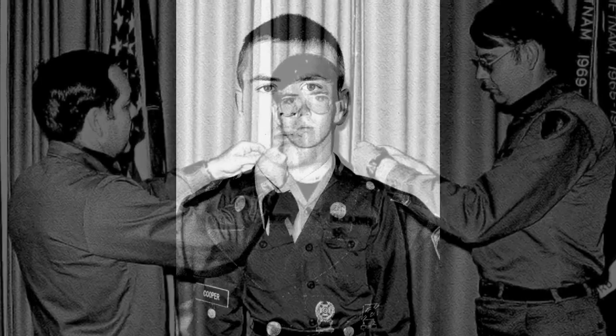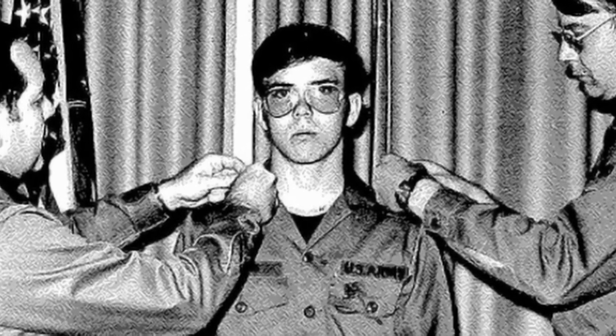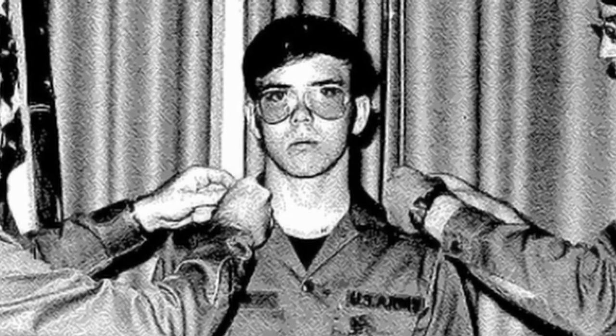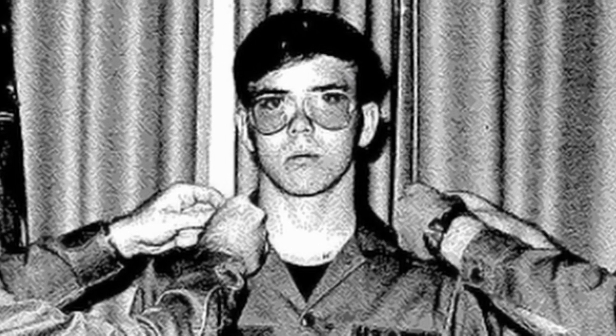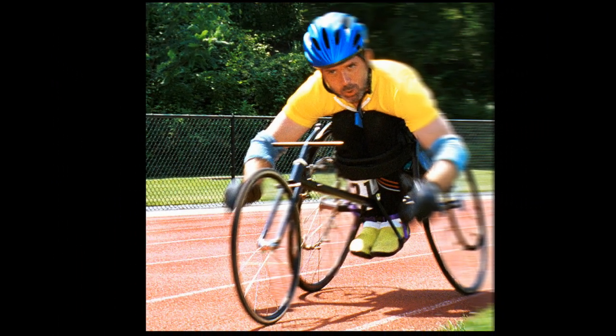Dr. Cooper knows the issue well. In 1980, while serving in the U.S. Army, he suffered a devastating accident in Germany. He had a knee injury, and one day while riding his bicycle, he was sideswiped by a bus and hit head-on by a big Mercedes semi-truck, breaking many ribs and his clavicle. His most severe injury was a spinal cord injury, which caused paralysis of his lower extremities.